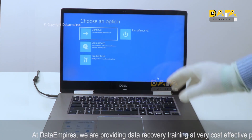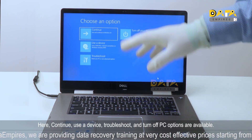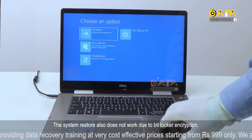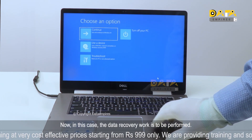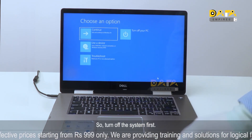A new window appears with options: Continue, Use a Device, Troubleshoot, and Turn off PC. System restore also does not work due to BitLocker encryption. In this case, data recovery work would need to be performed. So turn off the system first.